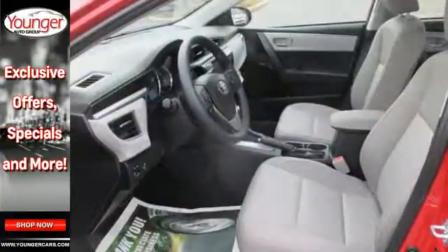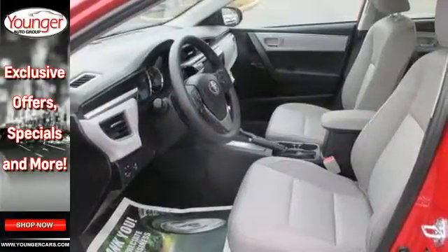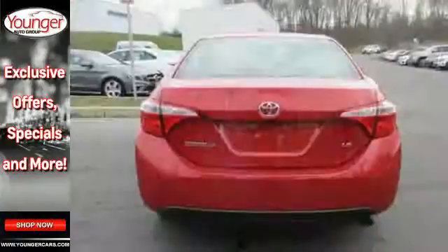Whether you are stuck in traffic or heading down the open highway, the Entune Audio with touchscreen will make sure you have the perfect soundtrack.